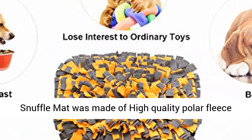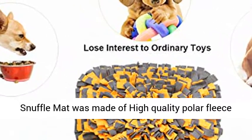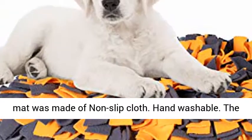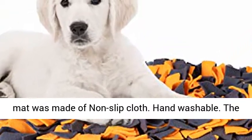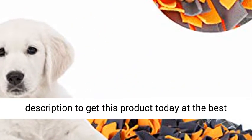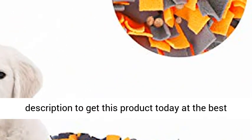Anti-slip and washable — our snuffle mat is made of high-quality polar fleece, which is safer for pet exploring. The underside features a non-slip backing and is hand washable. The item size is 22×16 inches. Click the link in the description to get this product today at the best price.